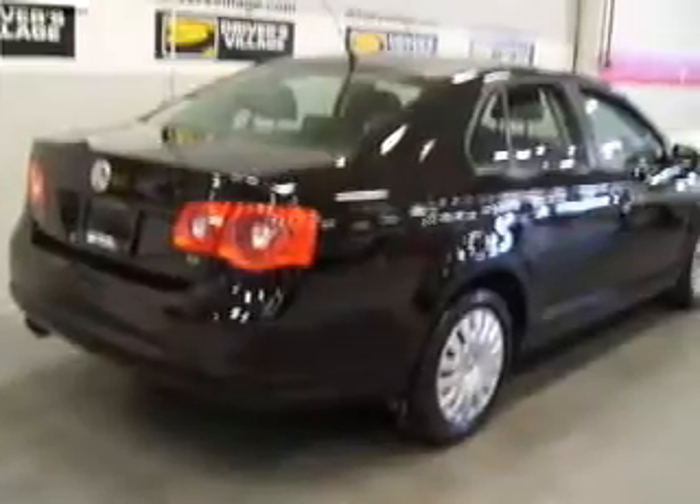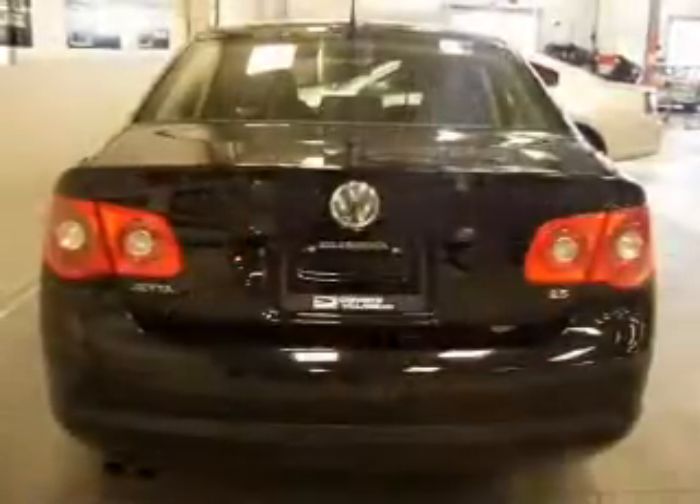We would love to put you in the driver's seat of this Jetta. Please contact us for more information.